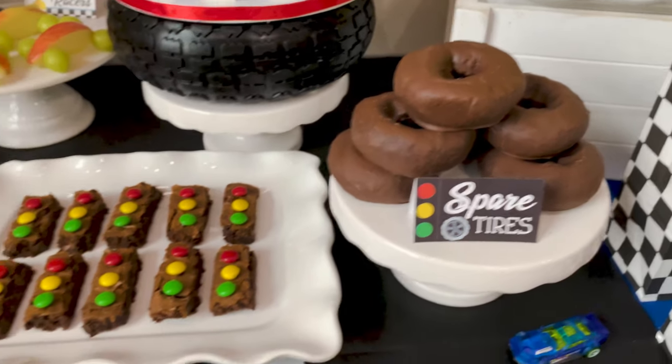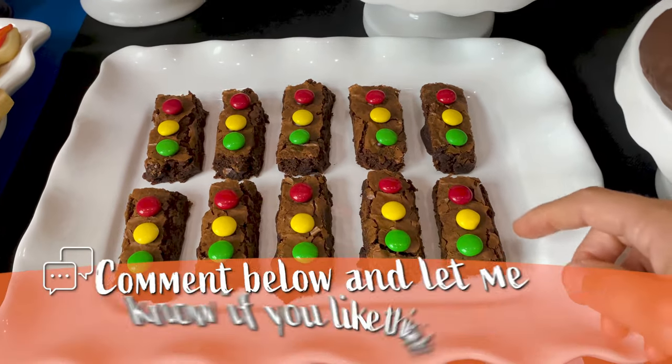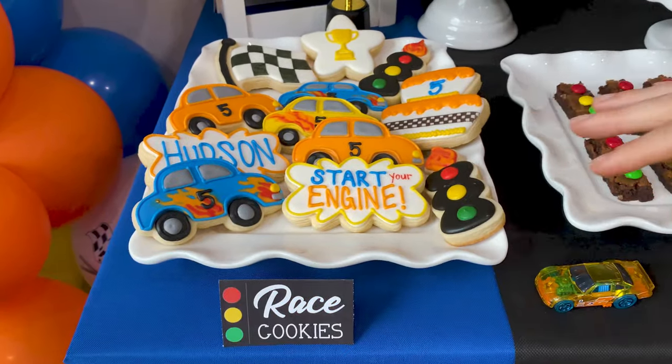One of my favorites here are our brownie traffic lights. These are super simple — we use some frosting to stick on colored M&Ms to match a traffic light. The kiddos have loved this idea. Over here we have some race cookies, sugar cookies made to match our party.